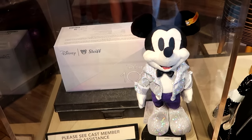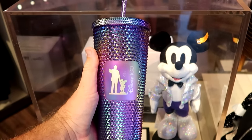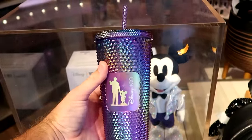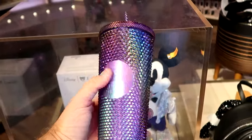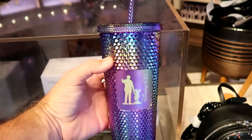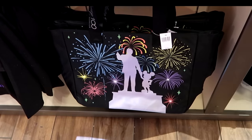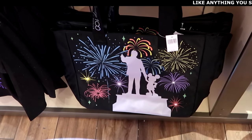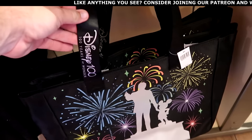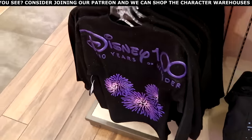They also have a brand new Starbucks tumbler with Walt holding Mickey's hand — it says Disney 100, and the Starbucks logo on the back side is amazing, for $49.99. Also part of this new collection is a ginormous tote bag with fireworks and Walt holding Mickey's hand for $34.99. The strap also says Disney 100 Years of Wonder — this merchandise is truly something else.